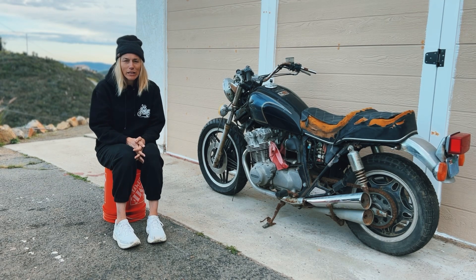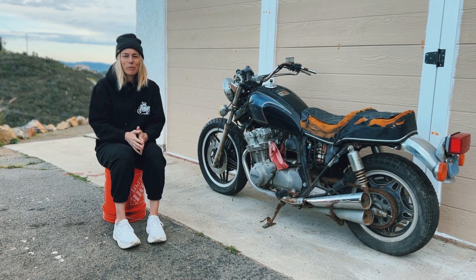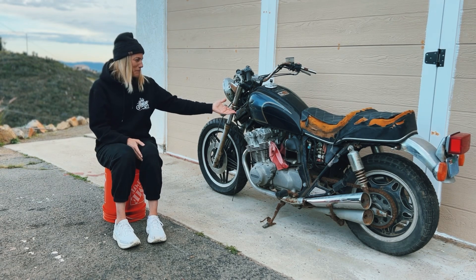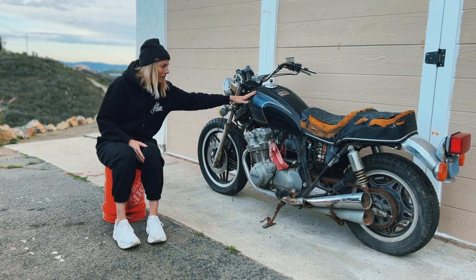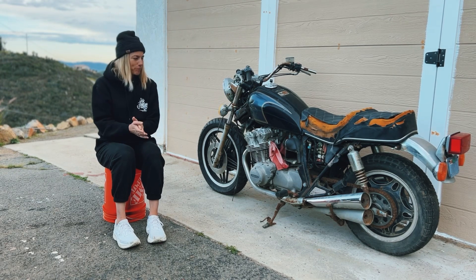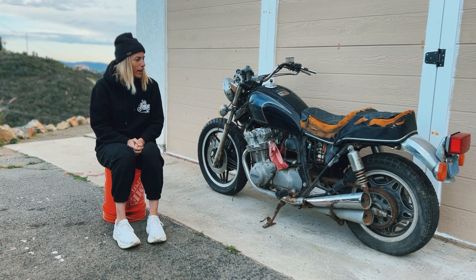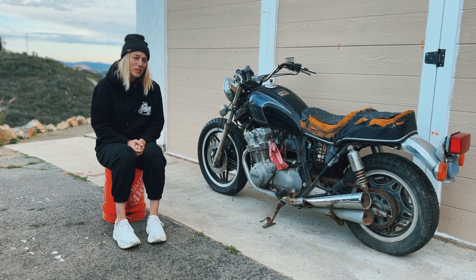I wanted to get this channel up and running again and introduce you guys to my first project post-fire. Welcome — the 1981 Honda CB 750C. The C stands for cruiser.